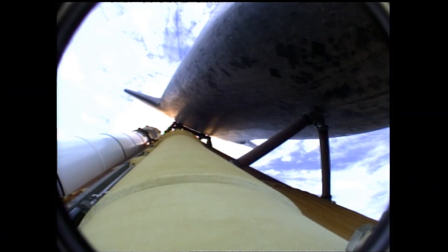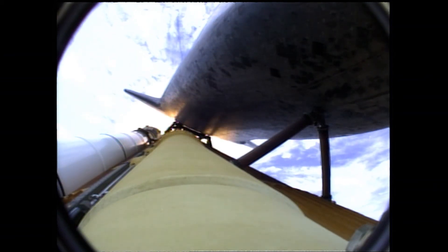Atlantis now fifteen miles in altitude, already sixteen miles downrange from the Kennedy Space Center. One minute forty seconds into the flight. Atlantis flexing its muscles one final time, traveling almost twenty-six hundred miles an hour, twenty-one miles in altitude, twenty-four miles downrange.